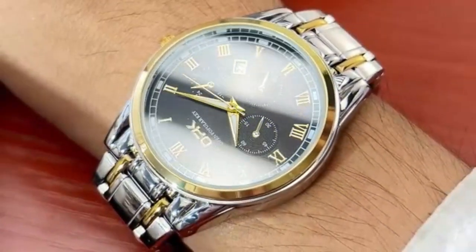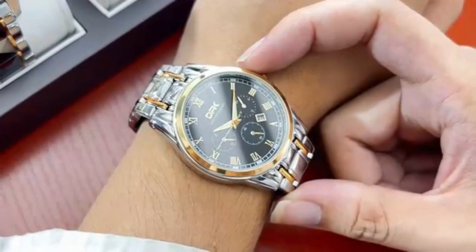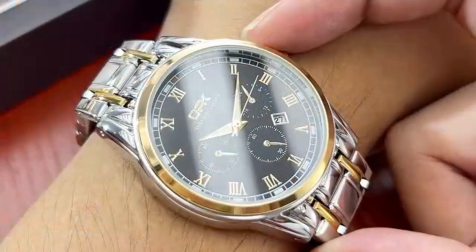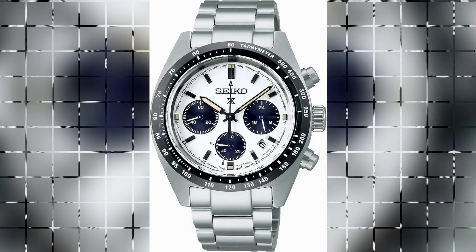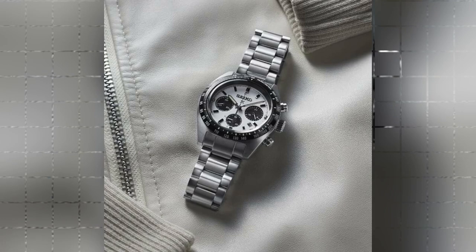The Seiko Men's Prospects Solar Chronograph Watch exudes a timeless appeal while embracing modern advancements, making it a compelling choice for anyone seeking a reliable, stylish, and eco-friendly timepiece. With its impressive craftsmanship and features, this watch is truly a standout addition to any collection.